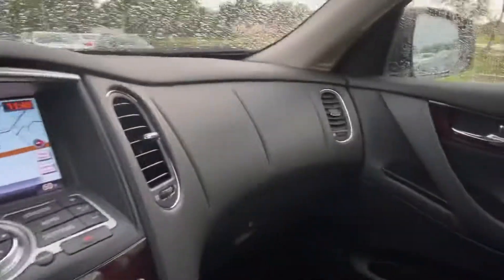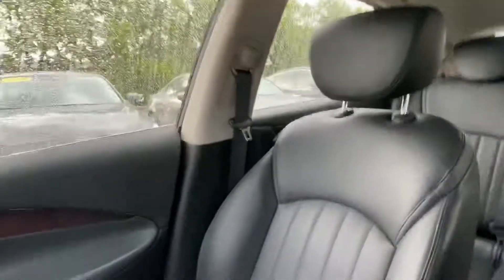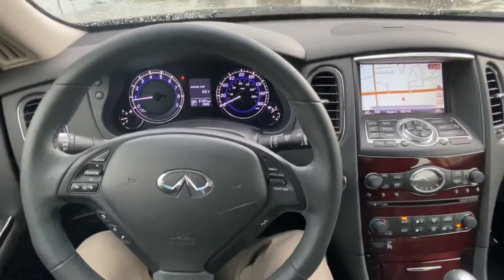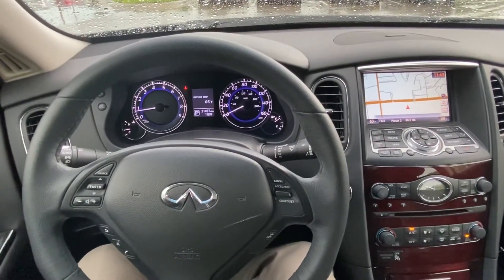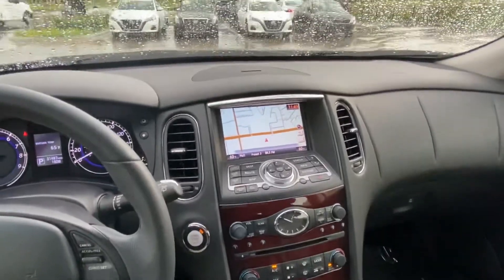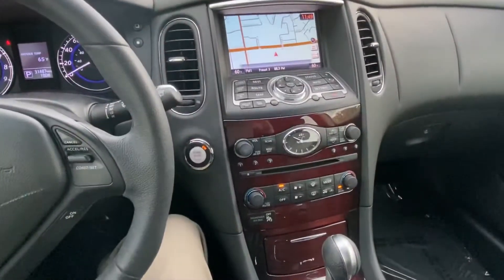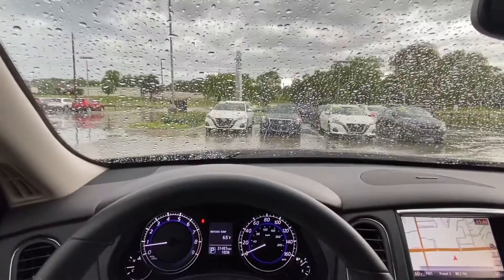Very clean inside and out, as I'm sure you'll agree. Reach out to me — Gregor — at 918-806-8297, or visit our website at www.jackiecooperinfiniti.com for a full list of the vehicle's equipment, the Carfax, and our pricing. The car is absolutely new to the lot — first day out. Reach out, have a great day, and stay dry. Thank you, bye!